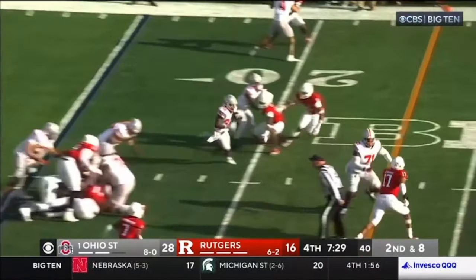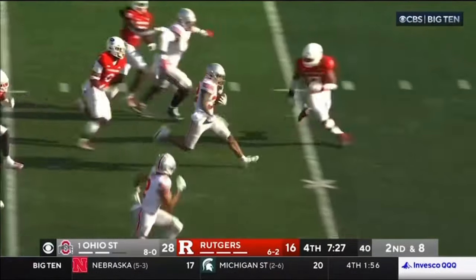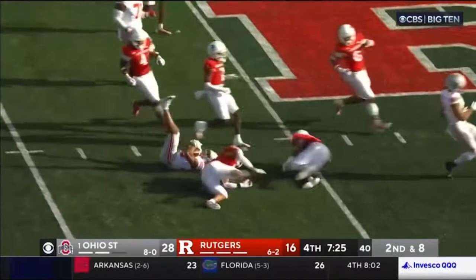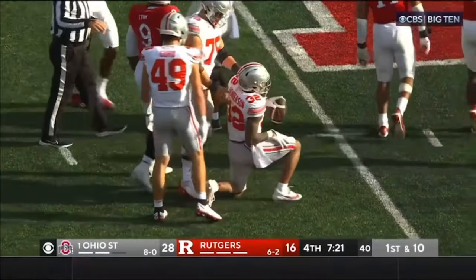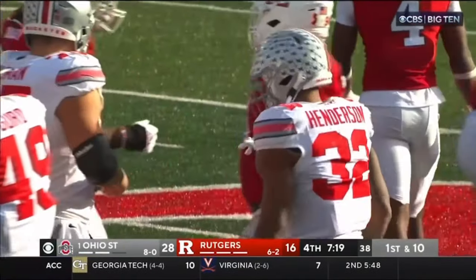On second down, it's Henderson. Henderson into the open field, and Henderson has spun down at the 43-yard line. Jennings tracked him down. He's over 100 yards.